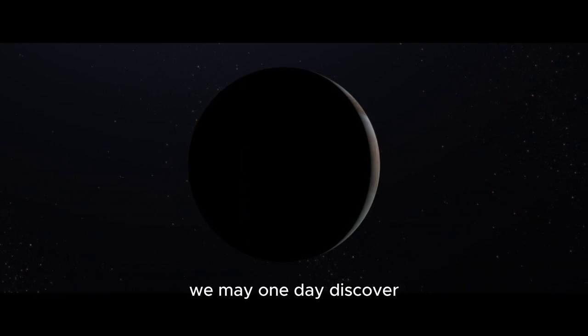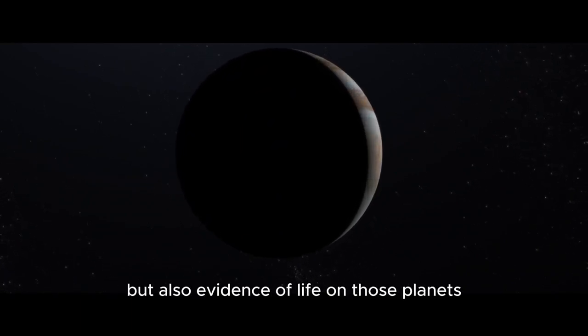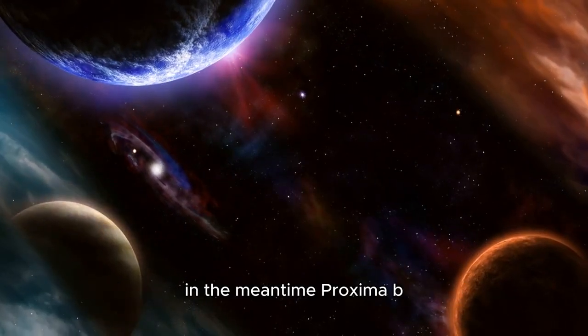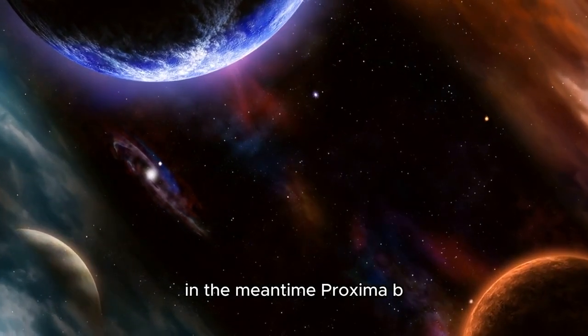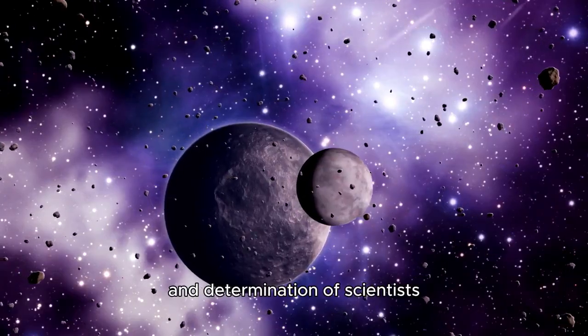We may one day discover not only other Earth-like planets but also evidence of life on those planets, transforming our understanding of life in the universe. In the meantime, Proxima b stands as a testament to the curiosity and determination of scientists and explorers.